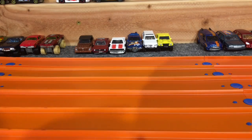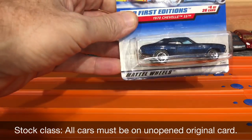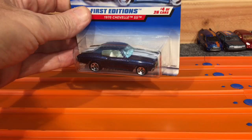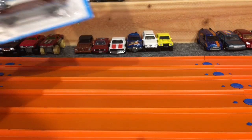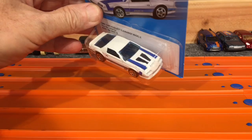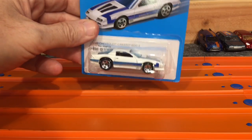Josh has the stock class. He's got a 1970 Chevelle, metal on metal — nice and heavy, which should work well on Marty's track. Marty's track is a little bit different than ours: a lot more downhill, a lot less flat straightaway, so the heavier cars tend to do better. Josh's second stock entry is the Chevy Camaro IROC Z, also metal on metal, nice and heavy.